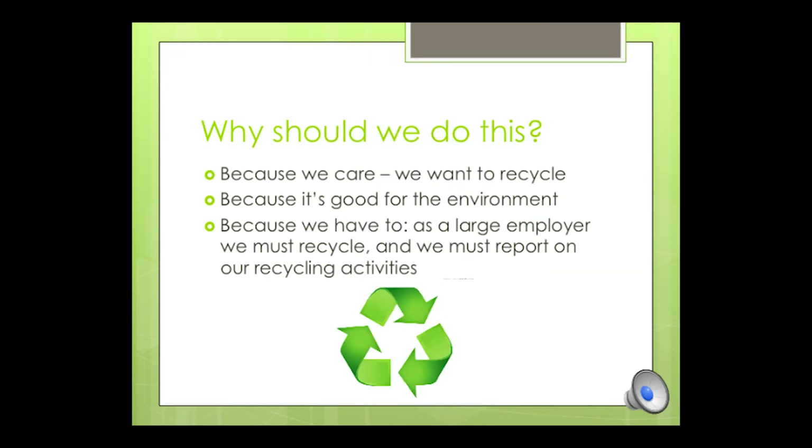Why should we do this? Because we care — we want to recycle. We should also do it because it's good for the environment, and the environmental benefits should be immediate and large. We also should do this because we have to: as a large employer, we must recycle and we must report on our recycling activities. Montgomery College can set an example for the county and the country as an environmentally friendly college.